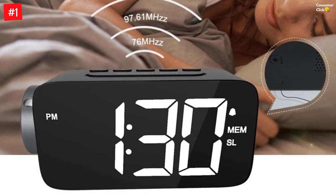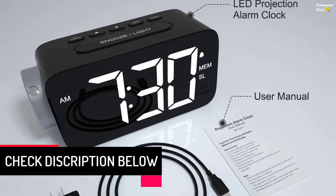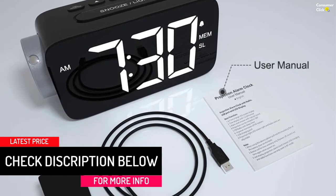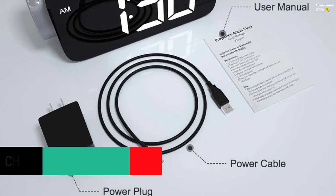Rotating the focus knob projects the time clearly on the ceiling or wall from a maximum 3-meter distance. Long press the volume/projection button to flip over the projection image; slightly press it to turn up, down, or off the projection brightness.